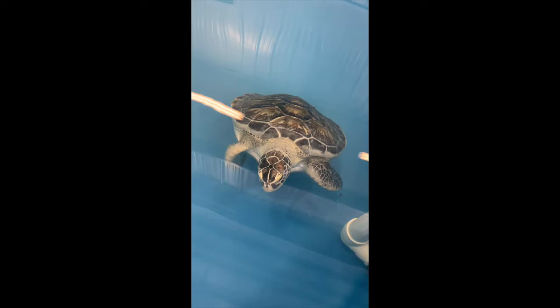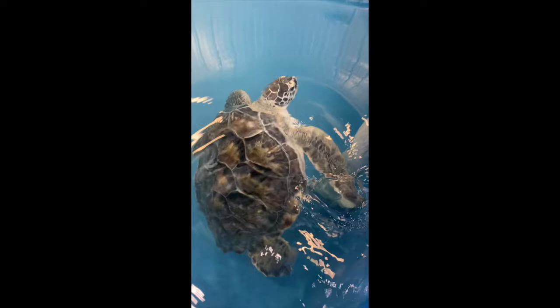Our turtles also receive supplements such as calcium and multivitamins in their fish for added nutrition. Another fun fact is that we save the scraps, such as the heads and tails of fish, and send it to a local bird rescue to be used. Here is one of our patients about to eat her calcium pill, as well as Cheesy G enjoying some lettuce.